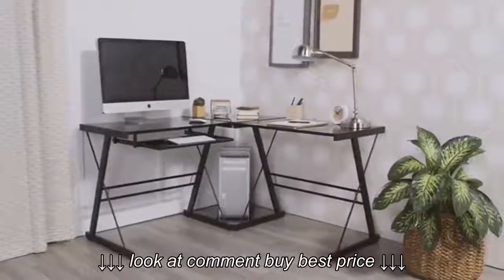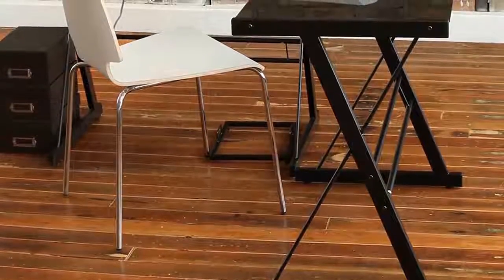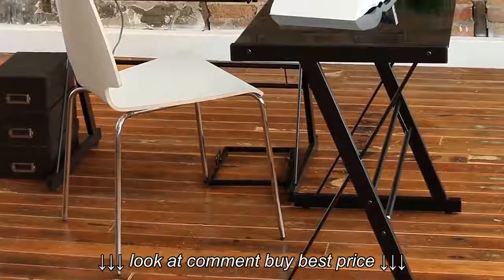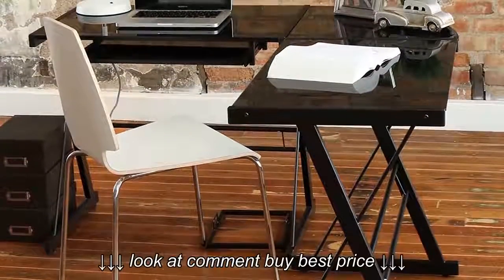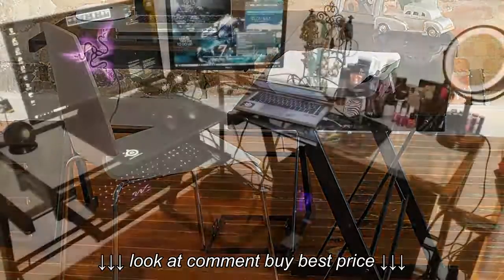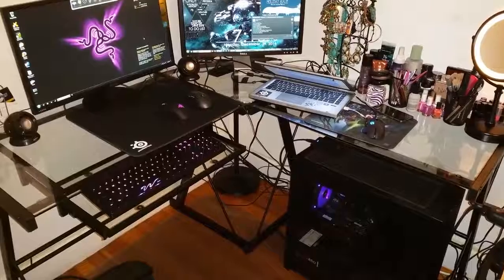However, there isn't any cable management included, but you shouldn't be really surprised since this desk is extremely affordable and for the price it has, this is reasonable. In addition, at the bottom there is a universal autonomous stand for your PC case so you can save more space on the surface for placing plenty of your gadgets and accessories.